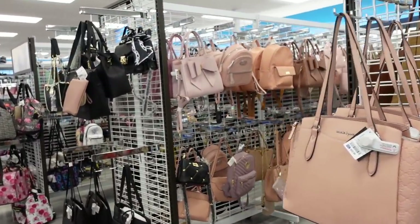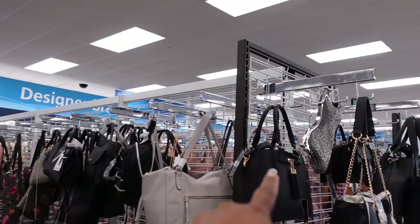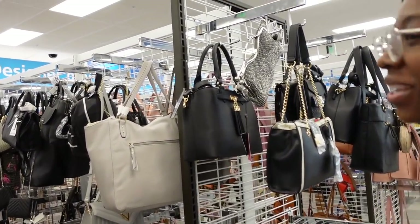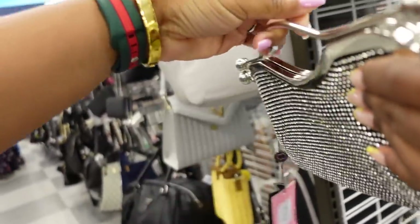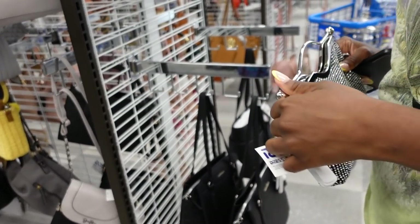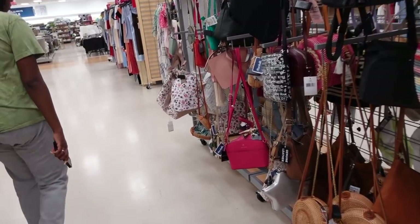All right y'all, we're in Ross. Then we go ahead to Marshall's and we don't see nothing in there — she's SOL. Are you serious? Ain't nothing wrong with it, and it's $22.99. I could have got the other one — it's basically the same thing. The other one was $50 or $60 at Macy's. You the one waiting to the last minute. All right, let's go to Marshall's. Marshall's is right next door.